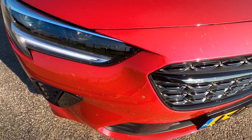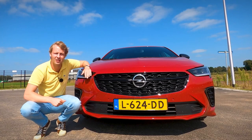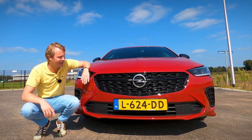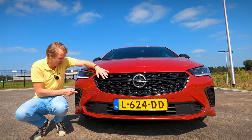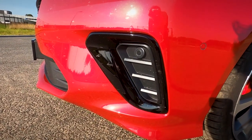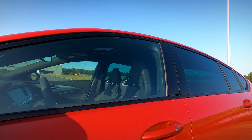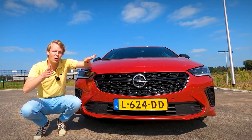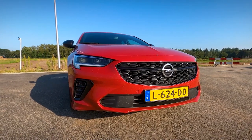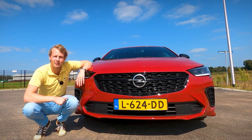The grille is completely black, just like this strip. Normally it would all be chrome, but this car has the chrome delete package, or black exterior pack, as Opel calls it. So you get this black grille, a black air vent on the side — which is actually fake even on this sporty GSI version — and the windowsills are completely black as well. Behind the grille, you get louvers — slats that can open and close. If the engine needs a lot of air and cooling, they will open; if you don't need much cooling, they close, giving you better aerodynamics and fuel consumption.